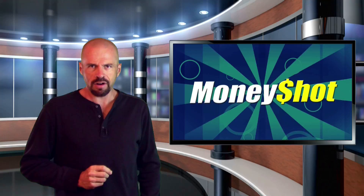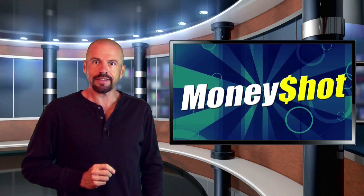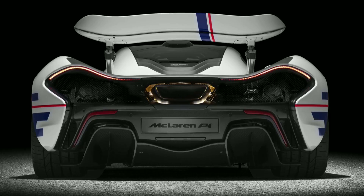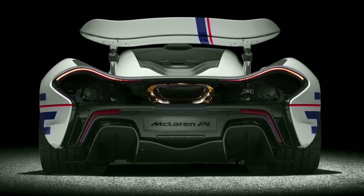Now it's time for our Money Shot, where we take the best photo from this week's press news and show it to you. On display at Goodwood this week was a special McLaren P1 Prost, honoring four-time Formula 1 world champion Alain Prost. The car's carbon fiber body was painted in his racing livery of white with blue graphics and red highlights — and this view is just gold.